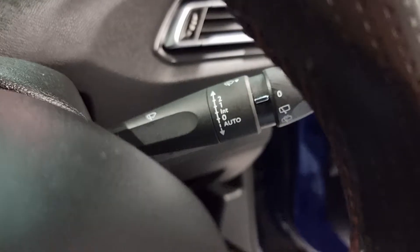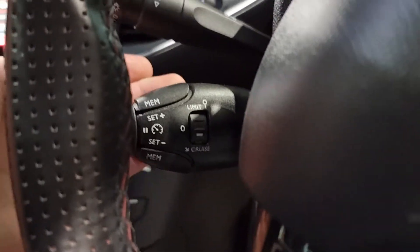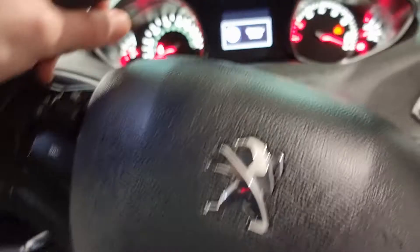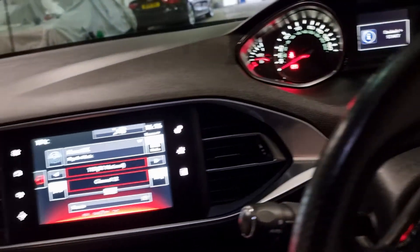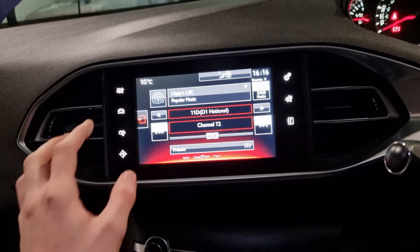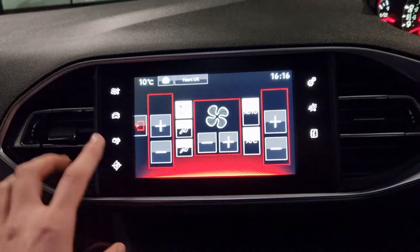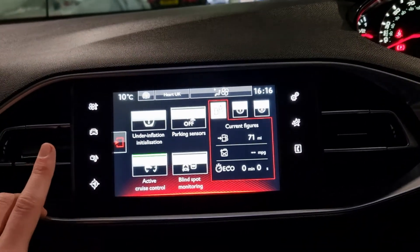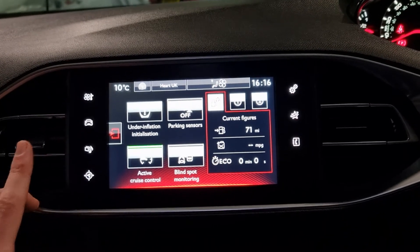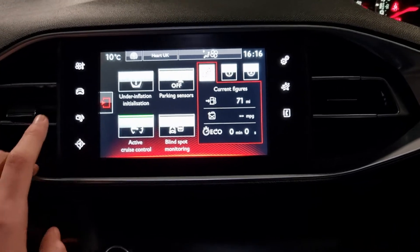Just behind the steering wheel you've got your automatic wipers and automatic lights. You've also got the finger-touch buttons at the back for your cruise control and speed limiter — a brilliant little thing to have. On the entertainment screen, it's around a 7-inch touchscreen display with loads of options. There are finger-touch buttons for your climate control, car settings for tyre inflation, blind spot monitoring, active cruise control, and loads of different options.